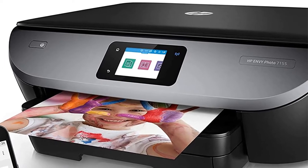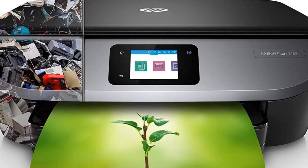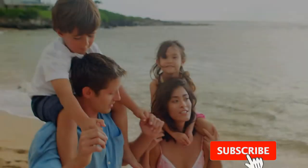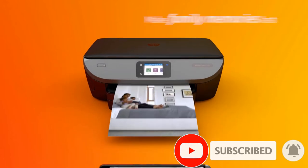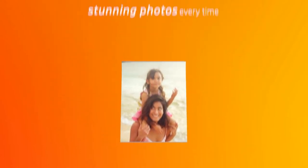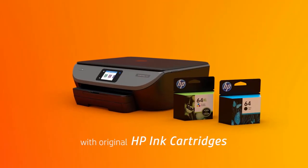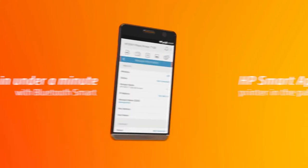This means you can print up to 1000 photos or pages per month before compromising the printer's durability. For connectivity, everything from WiFi 802.11bgn, USB 2.0, Bluetooth, and an SD card slot is included in the mix. The 7155 prints at a resolution of up to 4800 x 1200 DPI, which isn't bad for an all-in-one at this price range, but it's also not as good as a more expensive printer like the PIXMA PRO 200 or the Canon IP 8720.